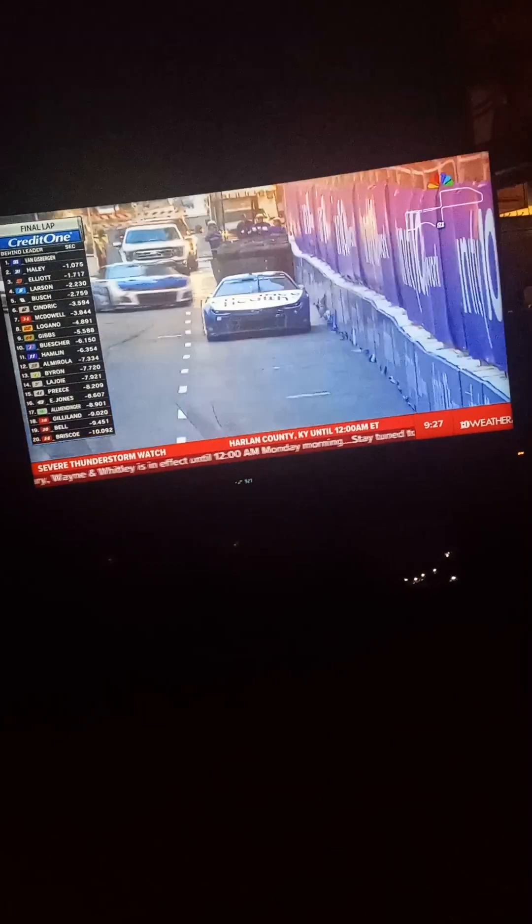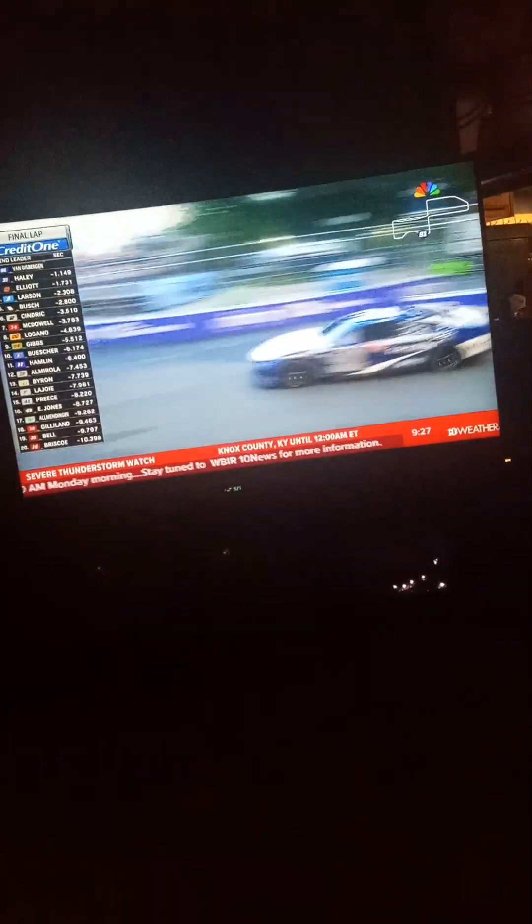Gisbergen about to head through the chicane. Makes it right through there. Heads through the only wet part of the track. Makes it through. Off the last corner. For either the sixth or seventh time in NASCAR history, somebody will win in their first start. Shane Van Gisbergen wins at Chicago!